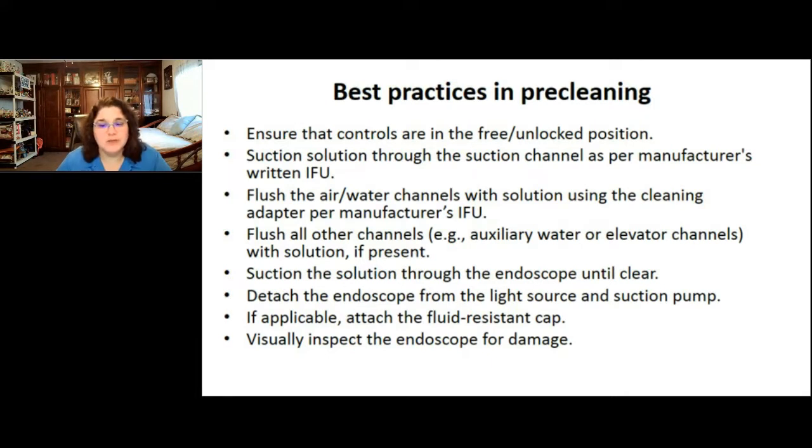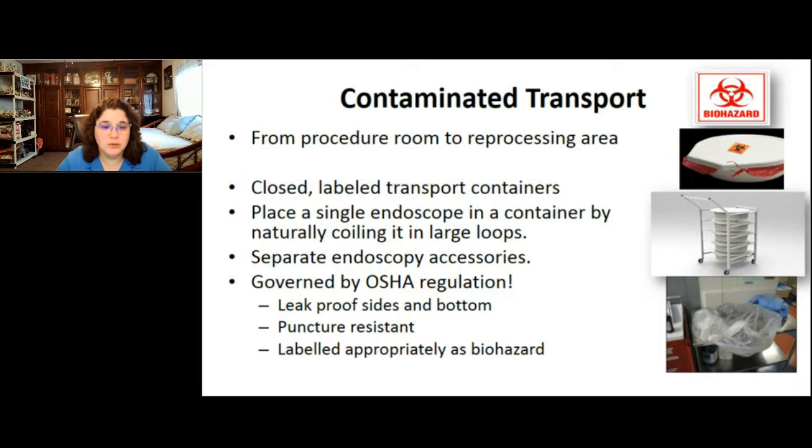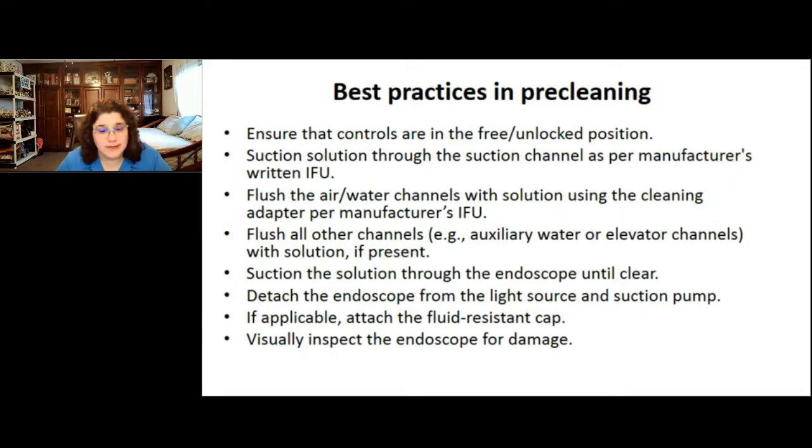After pre-cleaning, detach the scope from the light source and suction pump. Note any visible damage. Per AORN guidelines and what's coming in ST-91 — already in a statement from Olympus — you should be noting the time the scope is withdrawn from the patient and when pre-cleaning is initiated. That must be conveyed to processing staff so you know whether you're within the one-hour hold time. There should be a way to document and convey that timing.